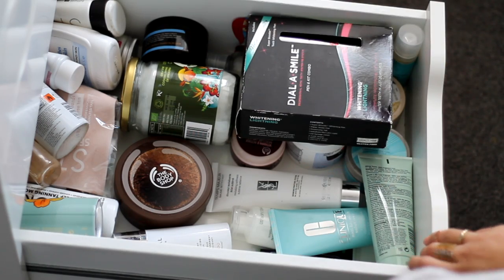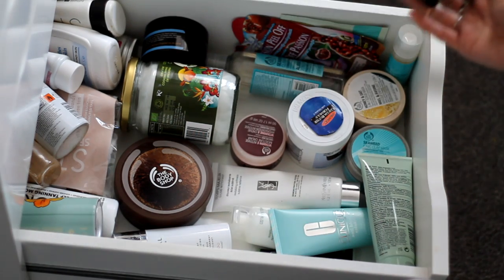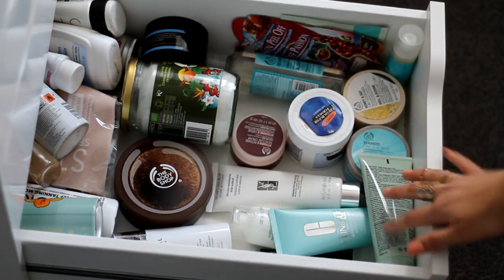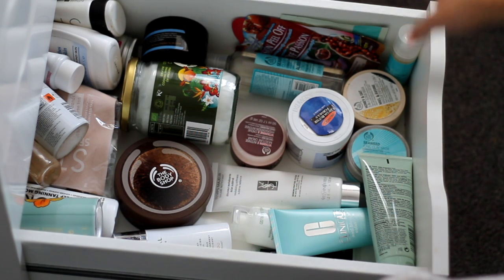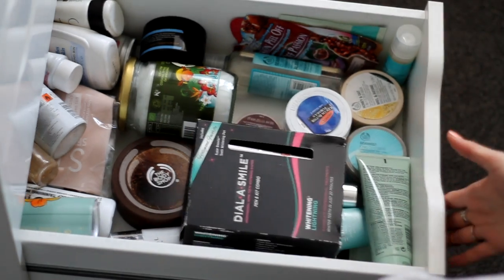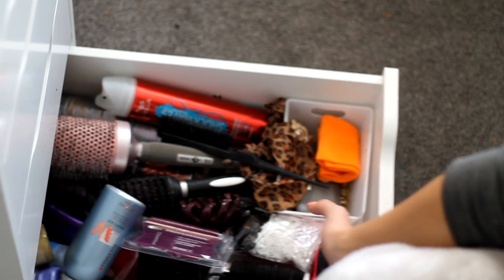This drawer is really messy — I just keep my skincare in here: Stylismar by Whitening Lightning, various masks and tanning stuff, coconut oil, and Body Shop products. I won't go too much into it as it's not makeup-related. The very bottom drawer is just random hairbrushes, hairbands, hairsprays, and stuff like that.